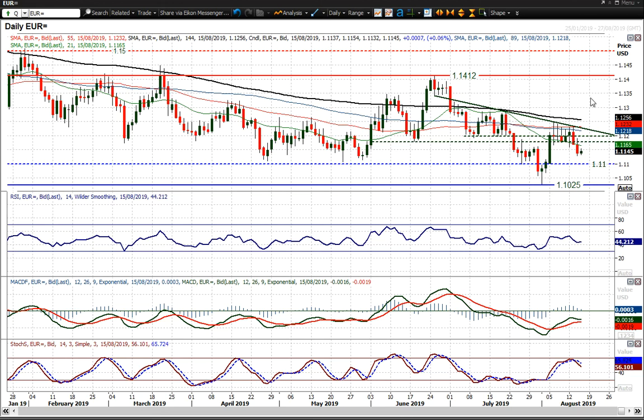My assessment of EURUSD is that we're going to see a choppy period of trading. I don't think we're going to see too much of a trend formation. I've drawn in this line here which is a slightly shallow downtrend, and I think that's pretty much in keeping with what we're going to see. What we've had is these two decisive negative candles which have taken EURUSD back away from this pivot band.